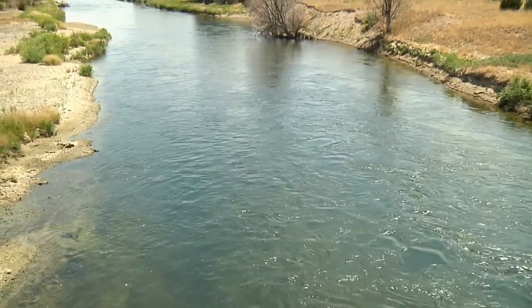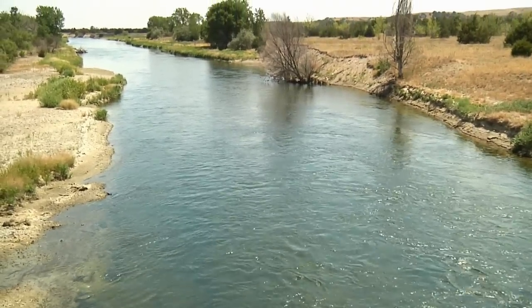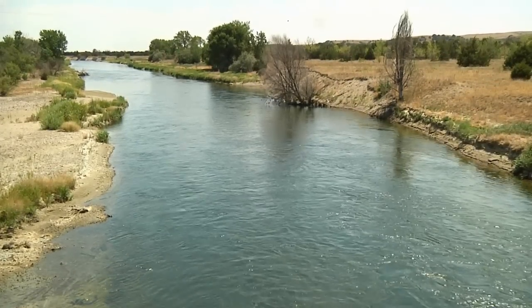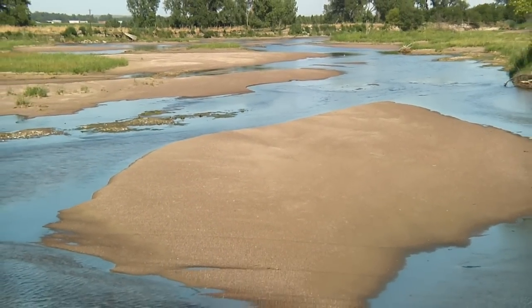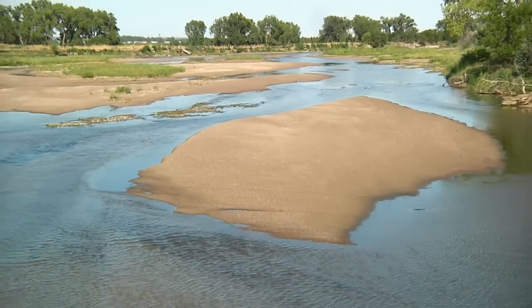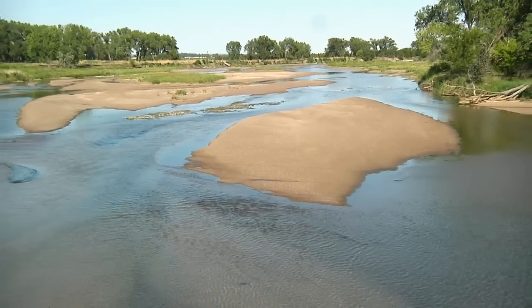The Platte River is both scenic and shallow. The Platte is a great example of a braided river, which carries a lot of sediment. A braided river contains a network of channels separated by sandbars and small islands.